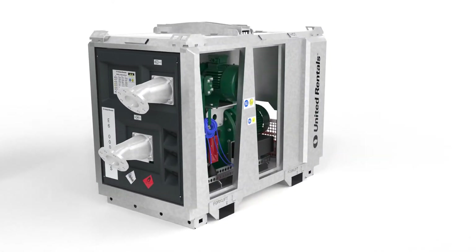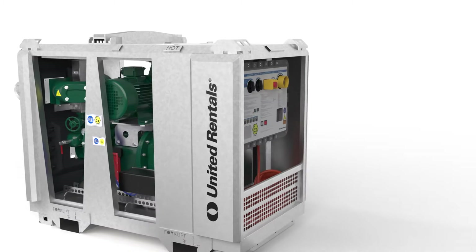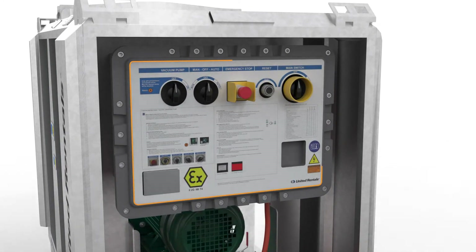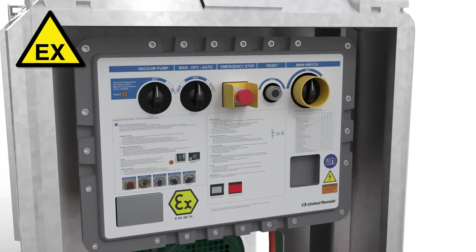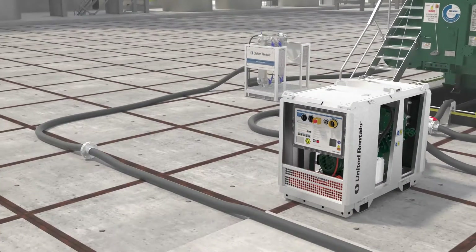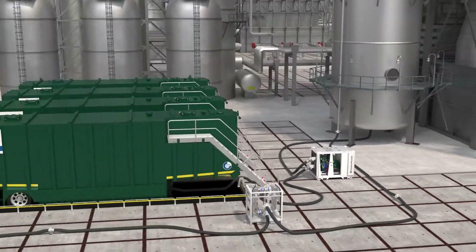Our electrically driven pumps are designed to be used in areas with an explosive atmosphere. The combination of safety sensors and an explosion-proof control panel makes the pump suitable to work in ATEX zone 1. Emergency stop switches complete the array of safety features and make our pumps ideal for work in the most complex environments such as refineries and petrochemical sites.